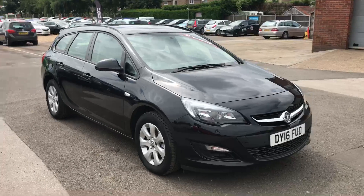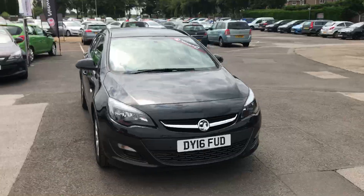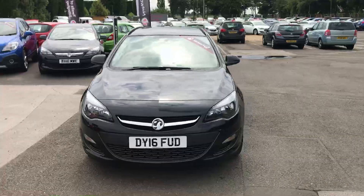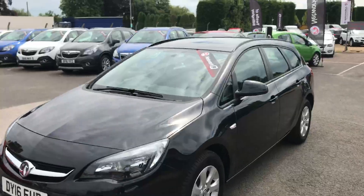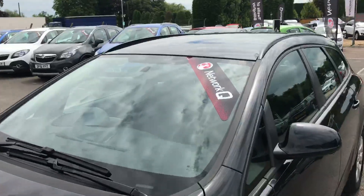For more information on this car or any of the other vehicles we have in stock, please contact the sales team on 01526 860 221 or email sales at 12s.co.uk. Thank you for viewing.